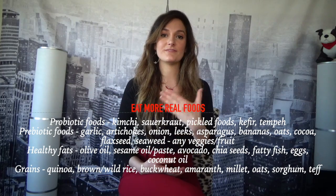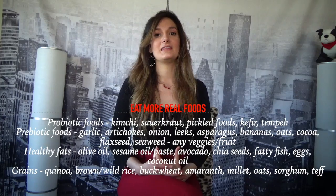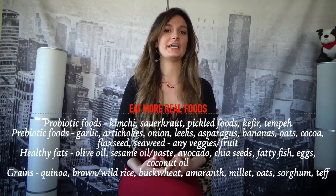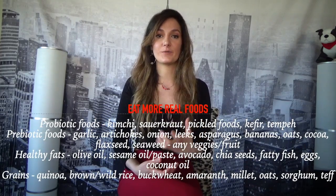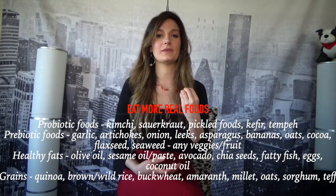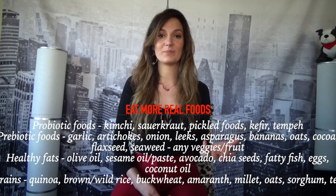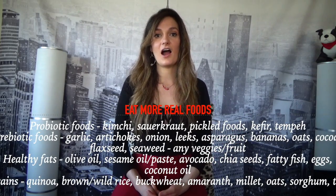Combine antifungal herbs with probiotics and prebiotics to help feed and create a healthy gut ecosystem. Probiotic-rich foods include kefir (if you can handle dairy), kimchi, sauerkraut, and pickles — anything fermented or pickled is going to be great for you. Prebiotics are foods high in fiber, such as onions, leafy greens, garlic, and Jerusalem artichokes.